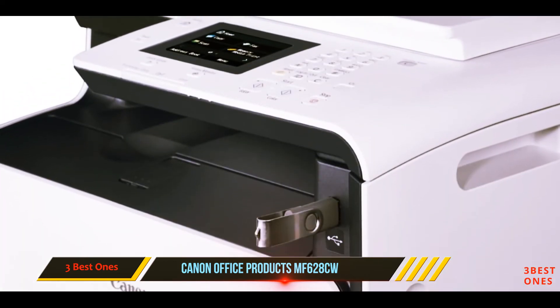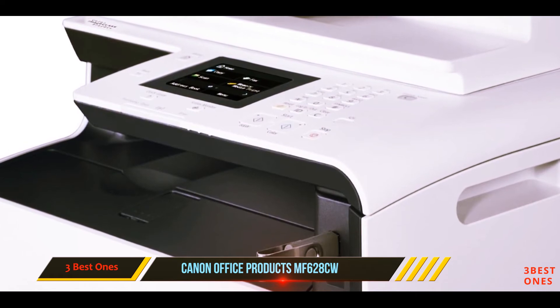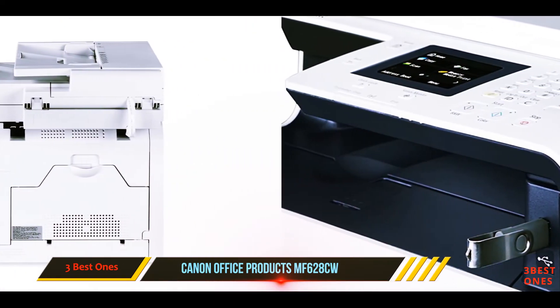The package includes one printer, power cord, phone cable, registration card, warranty card, Canon drivers, user manual, starter guide, and Canon genuine cartridge 131.